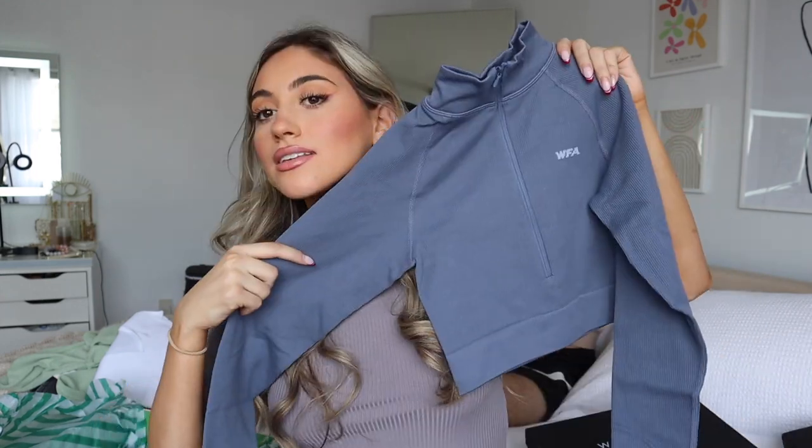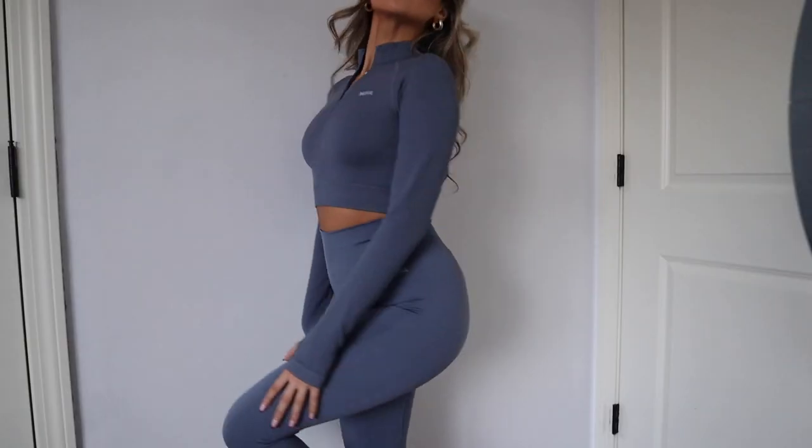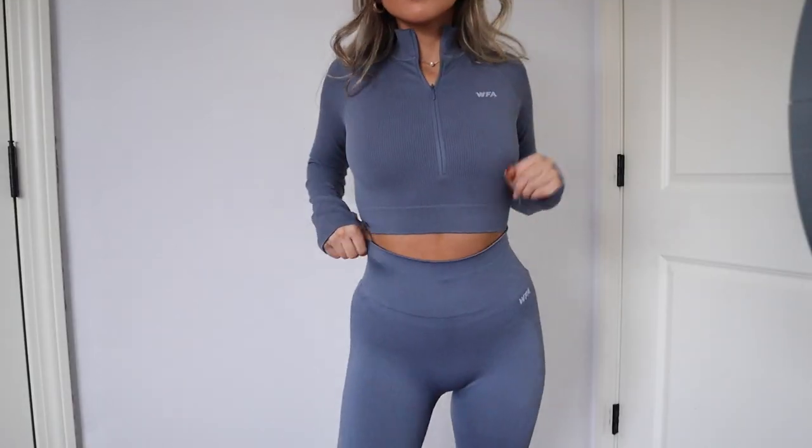Last but not least for workout clothes, I have a little blue set. I don't have a lot of blue things so I like this a lot. Again it's the long-sleeve workout top with the zipper and matching leggings — 'Seamless Long Sleeve Crop' in steel and the 'Seamless High-Waisted Leggings' also in steel. I just love their workout clothes — such good quality, very comfortable, and you can move easily in them.